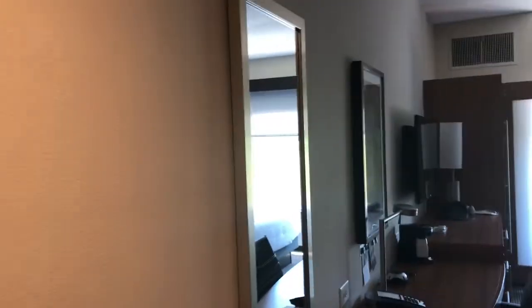All right, so this is walking in the room. Pretty much like a standard kind of room, but it's really nice. This is like a frosted glass sliding door, so you figure you're saving some space, but it's really a nice quality thick door.